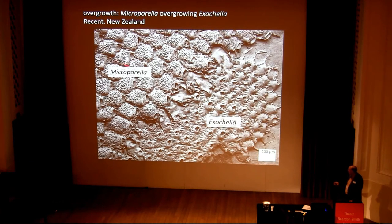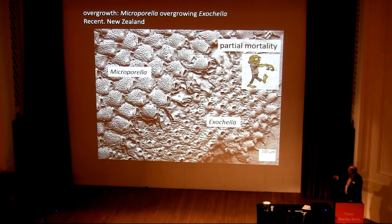In the case of colonial organisms, we have something called partial mortality. So here we've got a colony of Microporella, a bryozoan, being overgrown by Exechonella. Partial mortality means that some of the individuals — some of the zooids in the Exechonella colony — are smothered and killed by the overgrowth, but other ones can still be alive. So they're kind of walking dead.